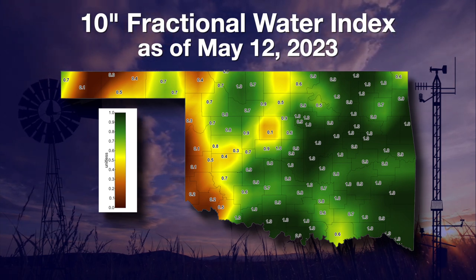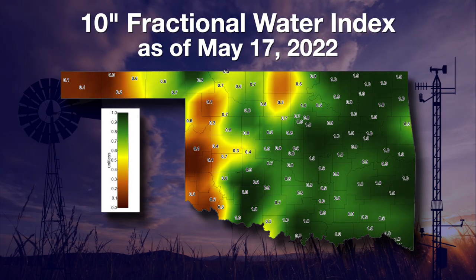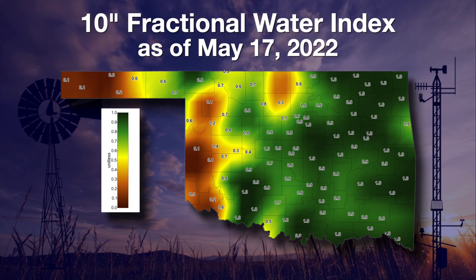Ironically, exactly one year ago, the same map looked almost exactly like the one does today. Before we celebrate the recent moisture too much, remember what happened after it quit raining last spring and drought set back in. Now here's Gary with a view of the longer-term rainfall.